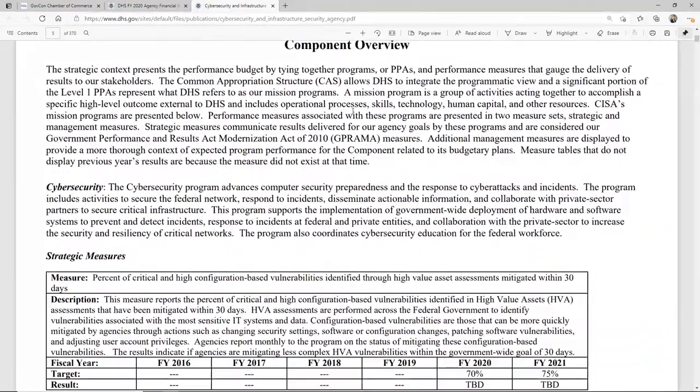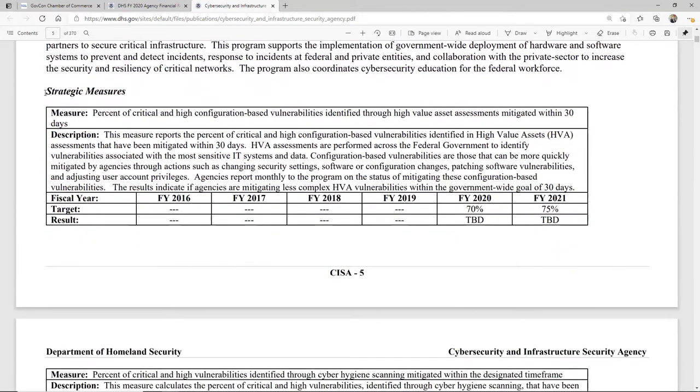I clicked on it and I'm going to zoom in a little bit. As I come down, there are some interesting things you can read. But the part that really mattered to me is where I saw strategic measures. The reason this is important is they're measuring themselves. In this case, the percent of critical vulnerabilities identified through high value asset assessments mitigated within 30 days. So what percentage of these issues are they mitigating or solving within 30 days? And so here, I'm able to see they just started doing this in FY 2020. You can see 70%, 75% — that's their goal. And the TBD means they haven't even measured themselves on this yet.